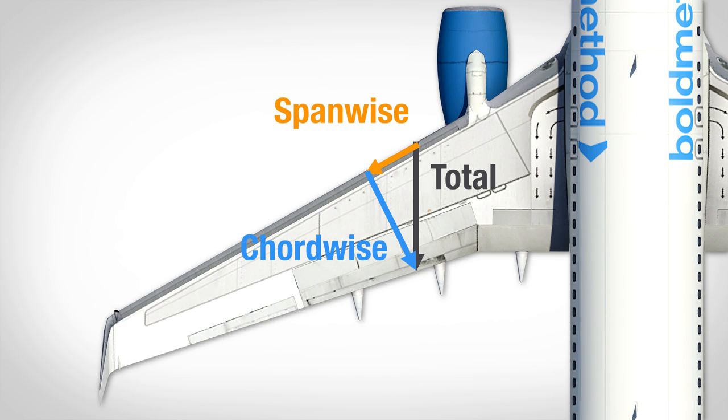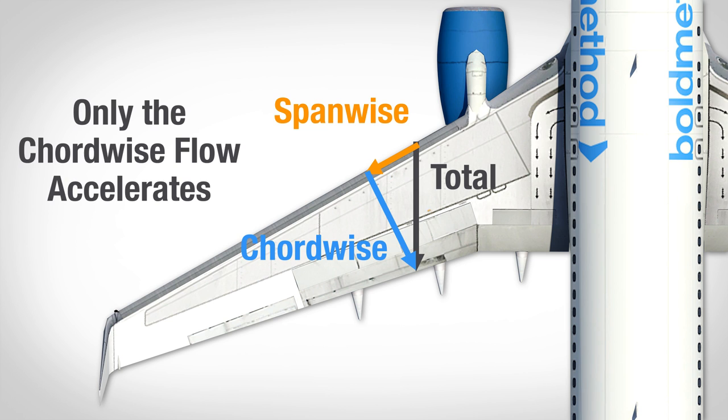We do this by creating two different components of airflow. The chordwise component travels perpendicular to the leading edge, along the chord line. That's the only component that accelerates, and since it's less than the total amount of airflow, we're only accelerating part of the air, which means we can fly faster before we have supersonic flow.